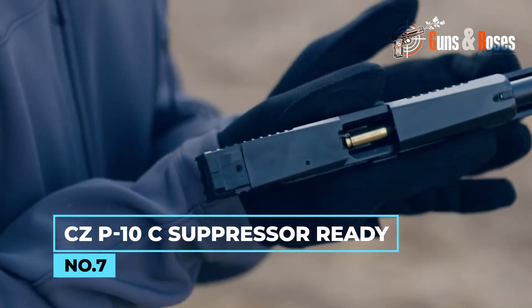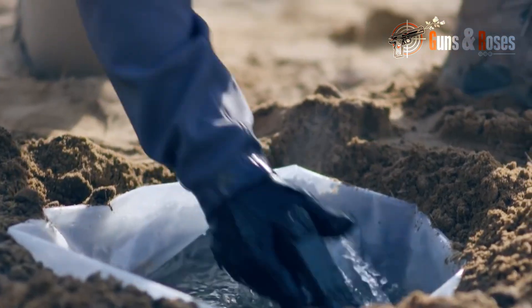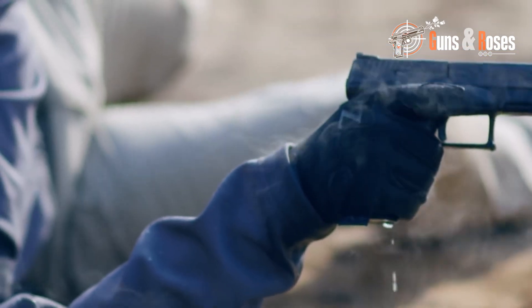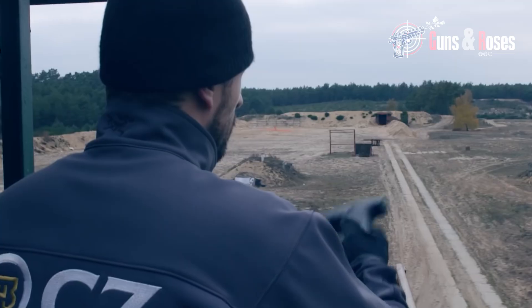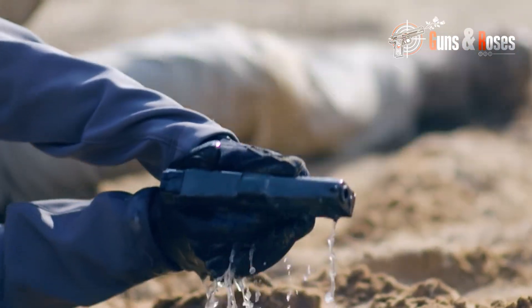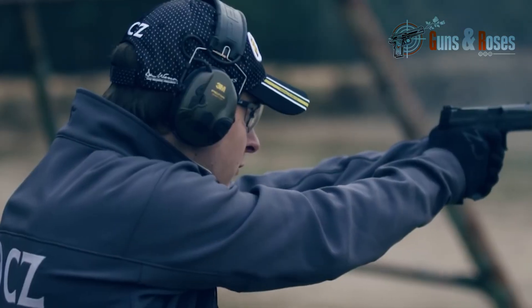Number 7: CZ P10C Suppressor Ready. This suppressor-ready model of the CZ P10C is compact and possesses all the qualities such as reliability and outstanding ergonomic design which CZs are known to possess. Its combination of accuracy, high performance, and suppressor readiness makes it a top choice for marksmen. It's equipped with high night sights, uses a striker-fire system, and is very durable, made to last for as long as you need it. Its ease of use and versatility is one of its unique qualities, spiced up with an amazing design. The overall performance of the CZ P10C Suppressor Ready pistol is just impressive. Its design is one of the best from the series, and its reliability is palpable.